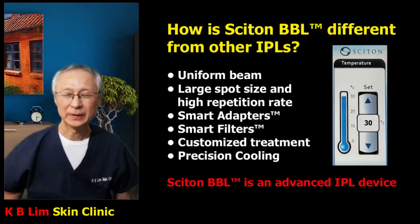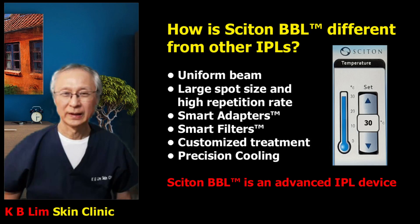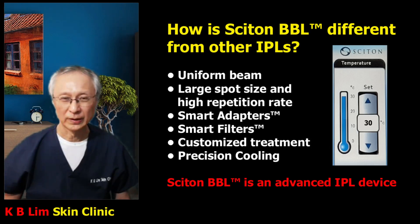Cytone BBL, or Broadband Light, works in much the same way as IPL, or Intense Pulse Light Machine, but with important and unique differences. I have described this in greater detail in another video on Cytone BBL and I've provided the link in the description below, so do click on the link and learn more.